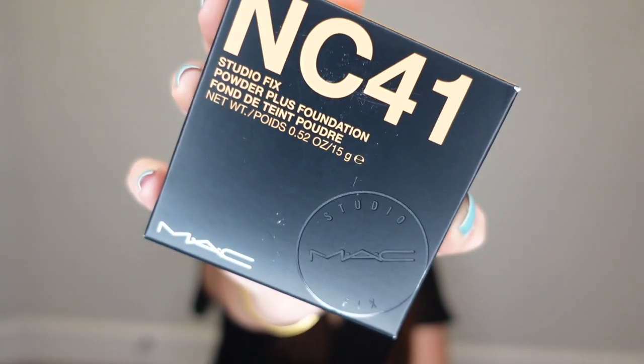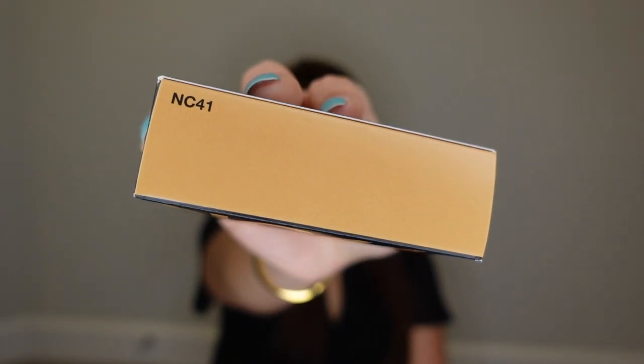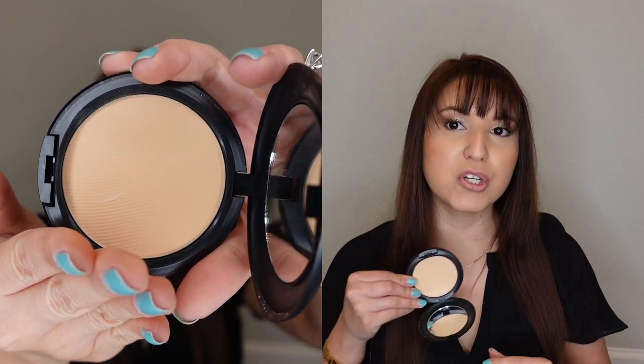Next up I got a Studio Fix Powder Plus Foundation from MAC in the color NC41. Looking at it in the pan, it kind of looks a little bit dark — I might have to return it. Compared to my actual skin it's very dark, so maybe I could use it as a bronzer setting powder. It did come a little bit scratched and didn't come with a protective film. I might go into Ulta and swatch a few of the MAC powders to find my shade, or just return this one altogether.